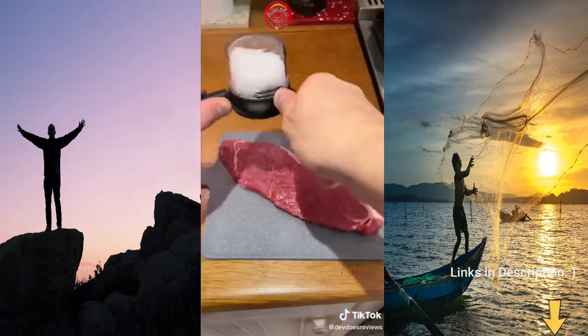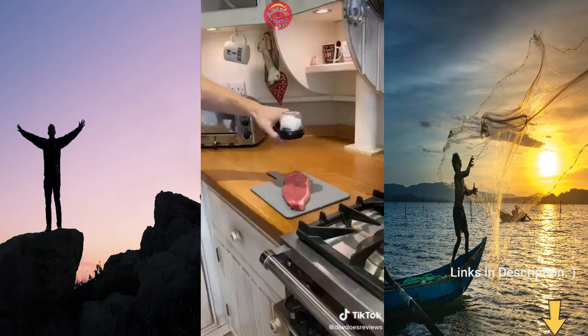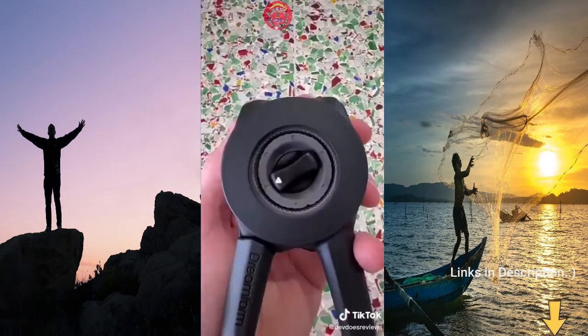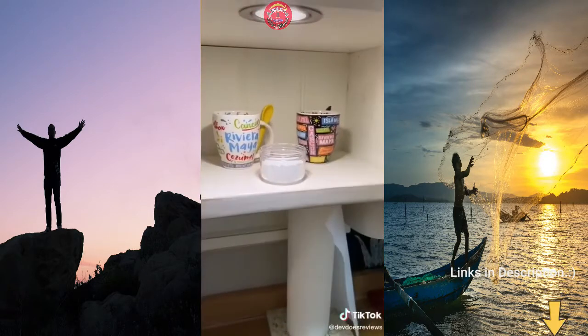This spice mill runs with one hand or two, which makes it really easy for anyone to use. It also has six different settings depending on how fine you want it. It's also easily interchangeable, less messy, and you can see how much you have left.